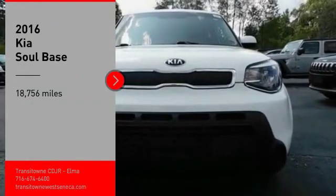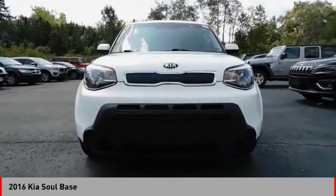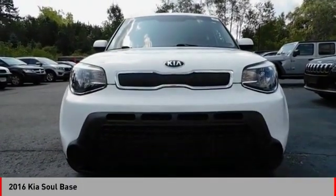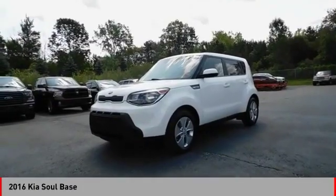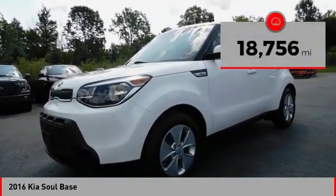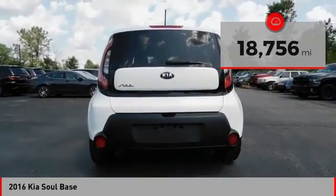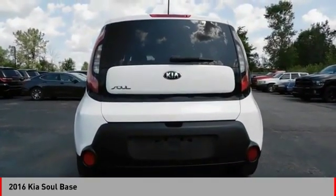Take a ride in the 2016 Soul. The Soul is quick and ready with its innovative catchy style — a sharp, roomy and well-fitted cabin and a comprehensive list of safety and fun features. This vehicle has less than 20,000 miles. Drive away with a great deal on this vehicle. Call or stop in today.